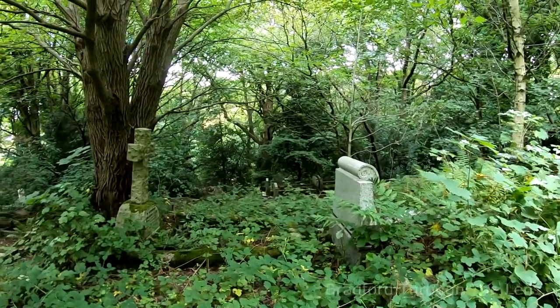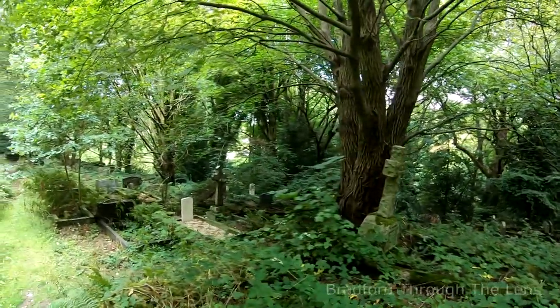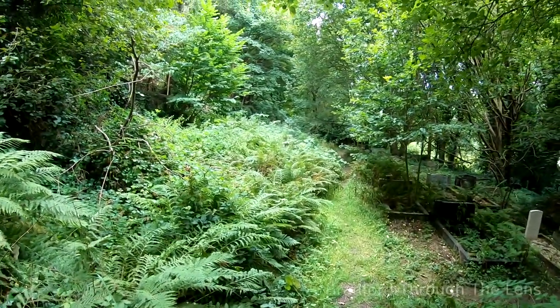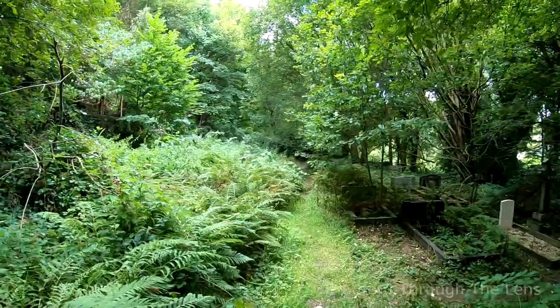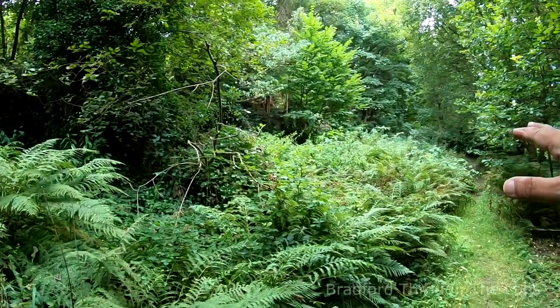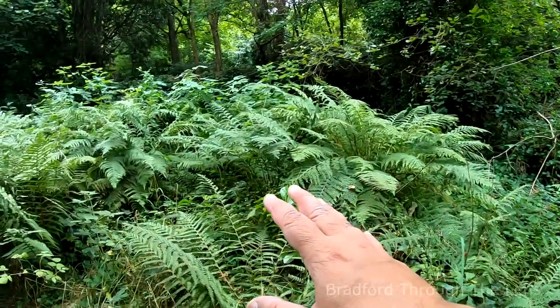There are obviously a lot of graves here I can't reach to, but there are some more steps here. Look at all that — you just wonder what's under there.